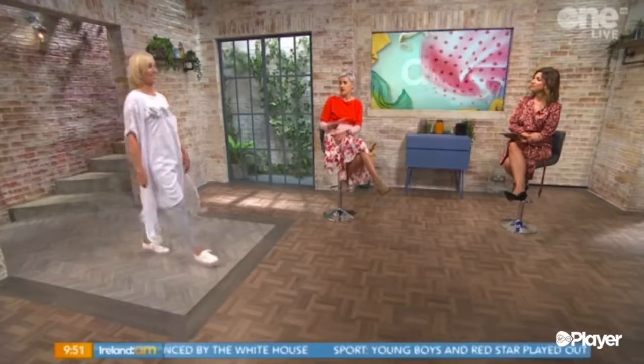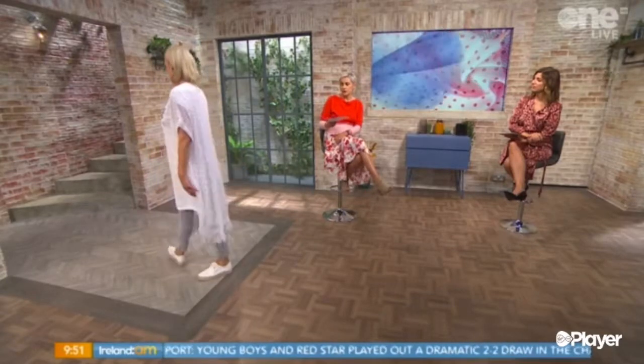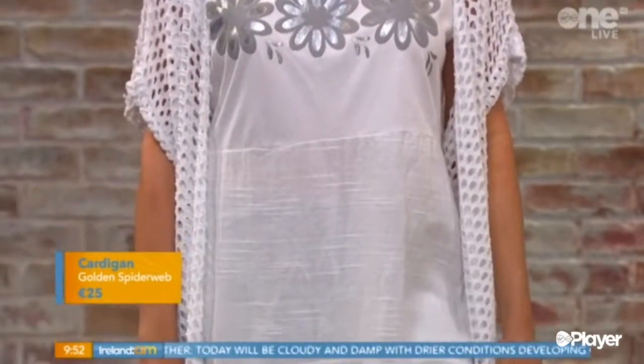Now here we have something that is more of a summer look, and it's actually in their sale. I've chosen this because it also layers up to bring it into the autumn. So we have that lovely honeycomb cardigan — I love those cardigans because going on holidays they just add a little layer, and also a layer of stylishness. It's more than just the cardigan.